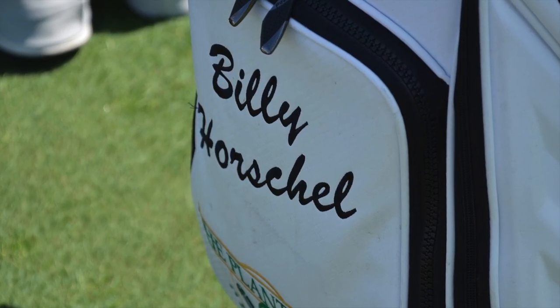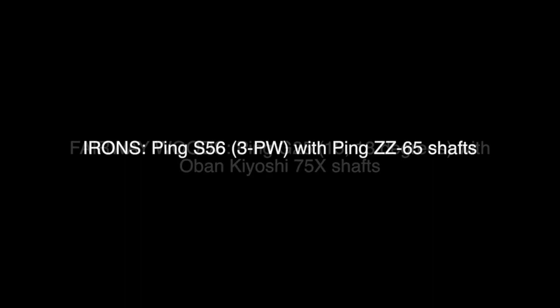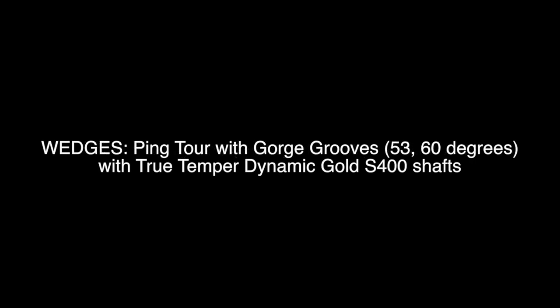Let me take you inside his bag and tell you some of the interesting things about his Ping golf clubs. Billy Horschel used a Ping G25 driver 9.5 degrees with a Mitsubishi Fubuki 63X shaft. His fairway woods were a pair of Ping G25s of 15 and 18 degrees with Oban Kiyoshi 75X shafts. He used Ping S56 irons, a 3-through pitching wedge with Ping ZZ65 shafts. He had Ping Tour wedges with gorge grooves, a 52 bent to 53 and a 60 degree with True Temper Dynamic Gold S400 shafts. He also had a Ping Redwood Piper S putter, and Horschel used a Titleist Pro V1X golf ball for that victory at the TPC Louisiana.